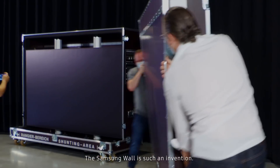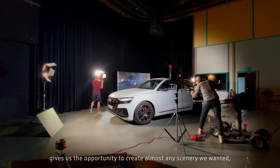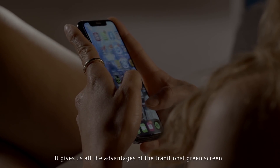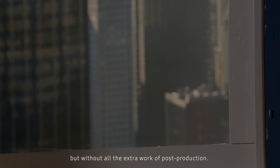The Samsung Wall is such an invention. The Wall from Samsung gives us the opportunity to create almost any scenery we wanted without leaving the studio. It gives us all the advantages of the traditional green screen, but without all the extra work in post-production.